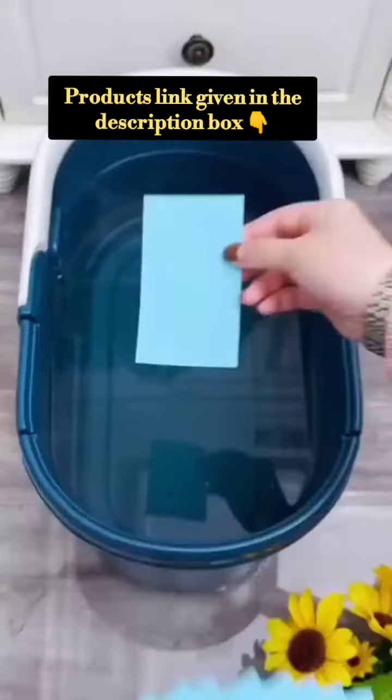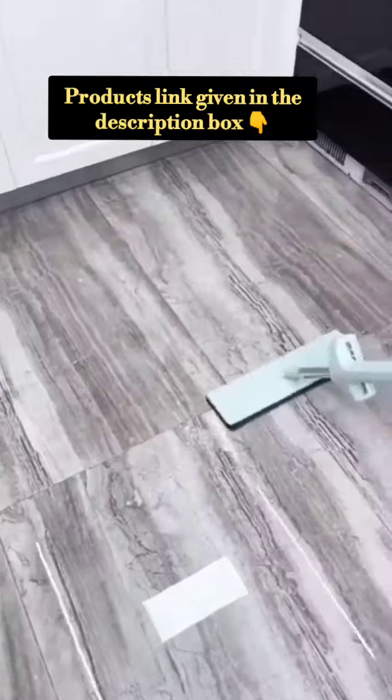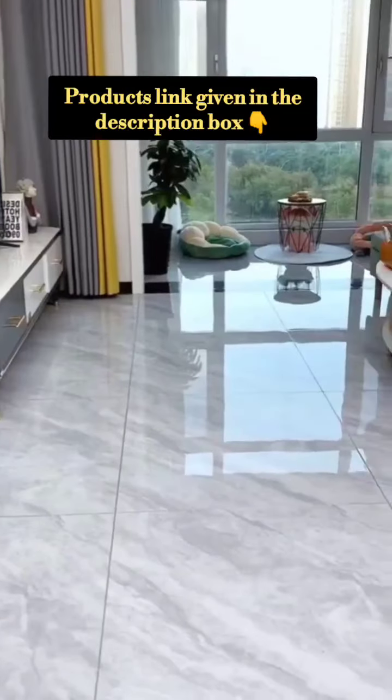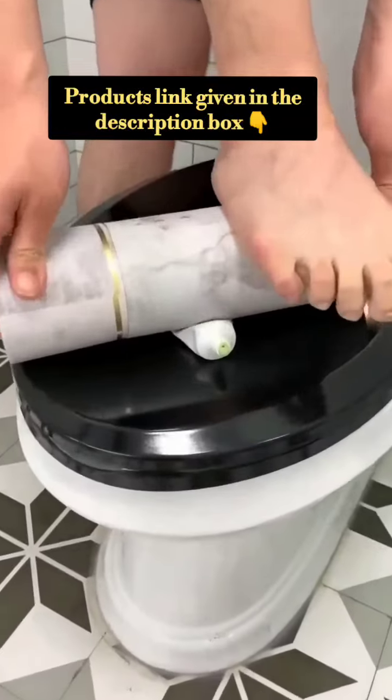Hello friends, welcome back to my channel. Today I am going to take you through some amazing Amazon gadgets — kitchen tools and home decor items. You will find a lot of useful products. All links are given in the description. You will easily find them on Amazon, and you can also check them on other shopping websites.